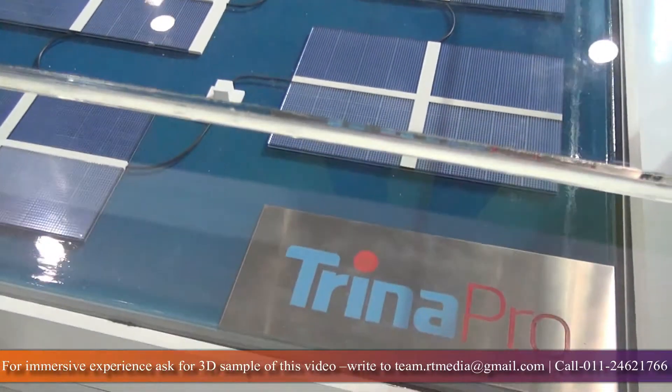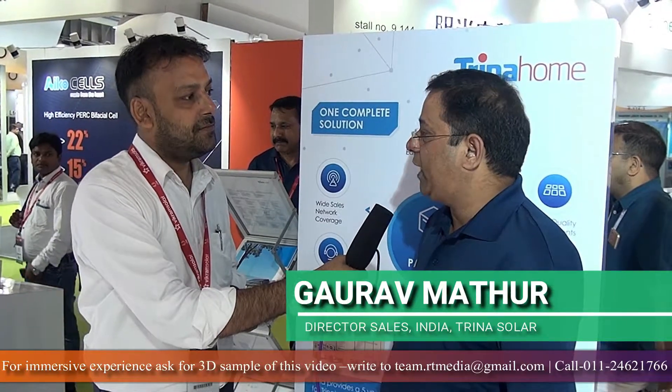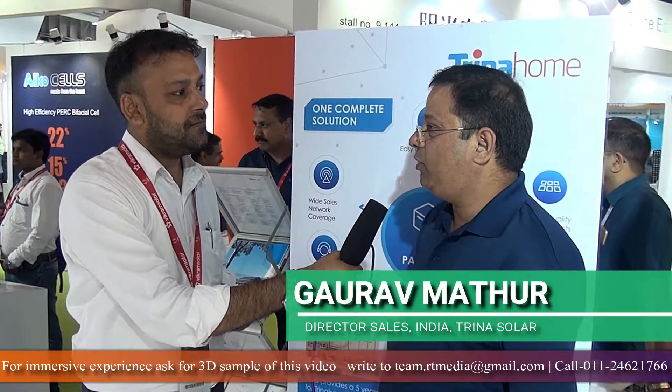Finally, how is REI 2018 going? We are seeing a very good response with a lot of inquiries, especially for Trina Home. We expect it to be a good show.